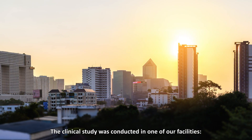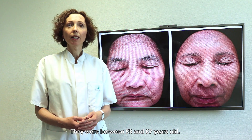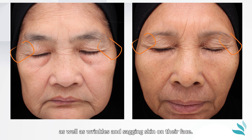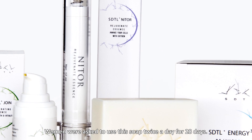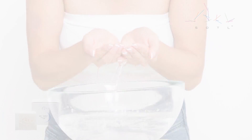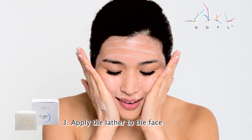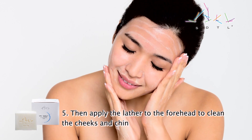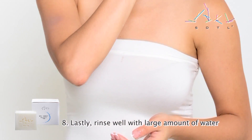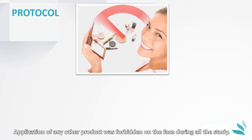The clinical study was conducted in one of our facilities, DermScan Asia, located in Bangkok, Thailand. 27 Asian women were recruited, between 53 and 67 years old. They had to present dark complexion with blotches, as well as wrinkles and sagging skin on their face. Women were asked to use this soap twice a day for 28 days, and specific instructions for use were given to them. The application of any other product was forbidden on the face during the entire study.